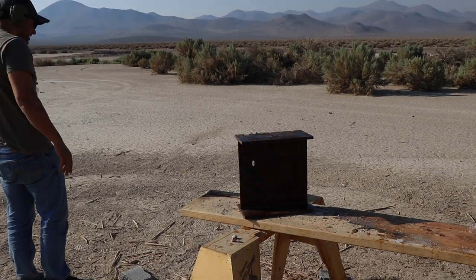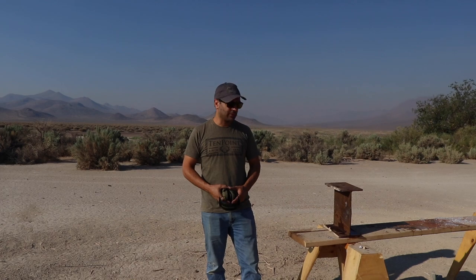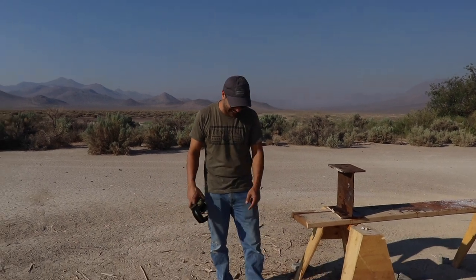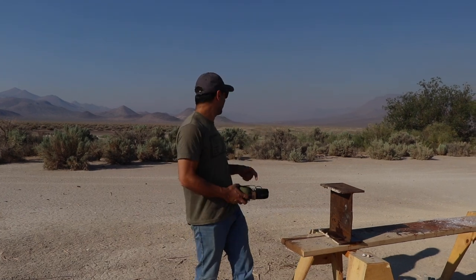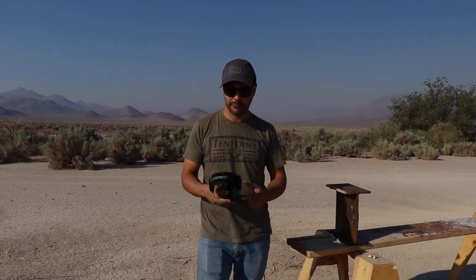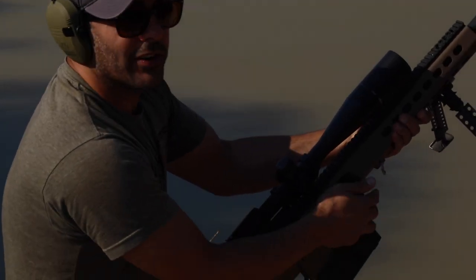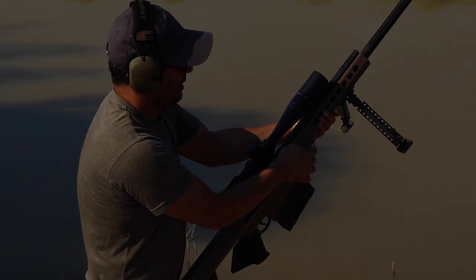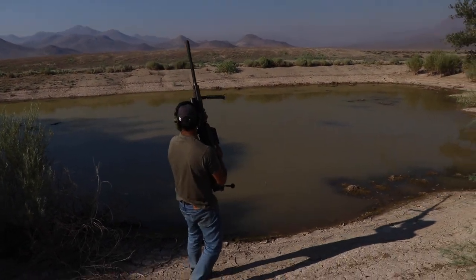That's it for the video. Who wants to see a mag dump? Who wants to see a mag dump into the little pond we have over here on the 416? Okay, let's go. Mag dump into my grandpa's pond — ready!